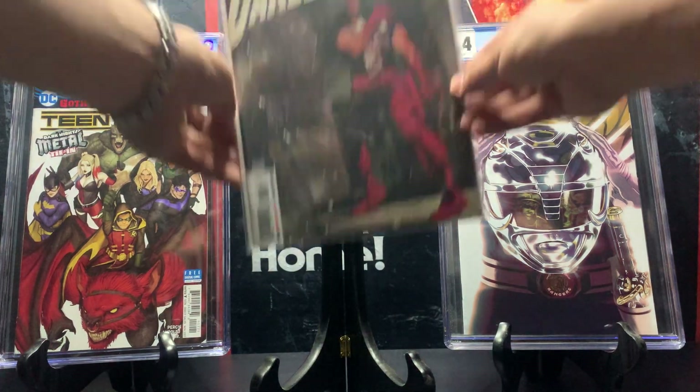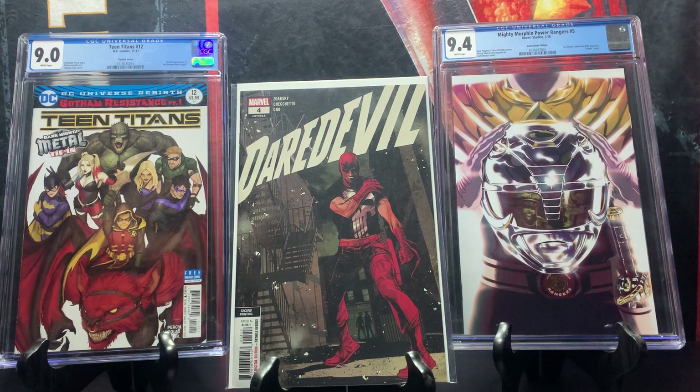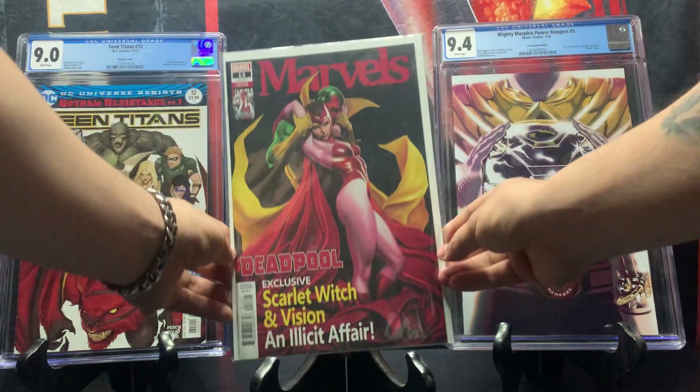I've shown this one before in a previous video, but I happened to find another one: Daredevil issue number four, second print, which shows Daredevil wearing the Punisher shirt. This one goes for around 20 dollars. Since I found another copy, I wanted to show you guys again.